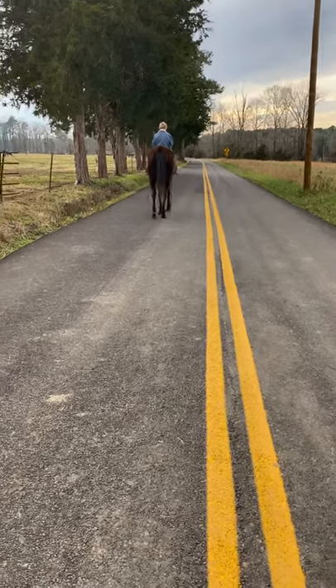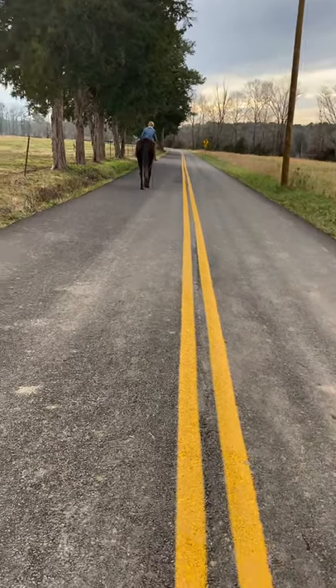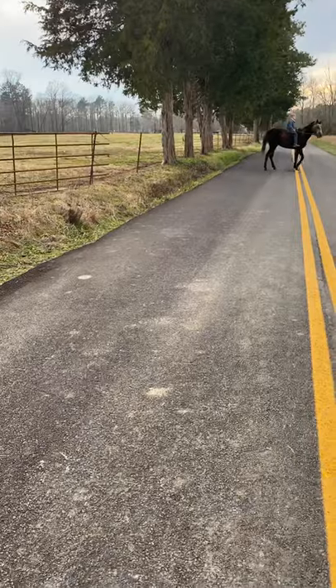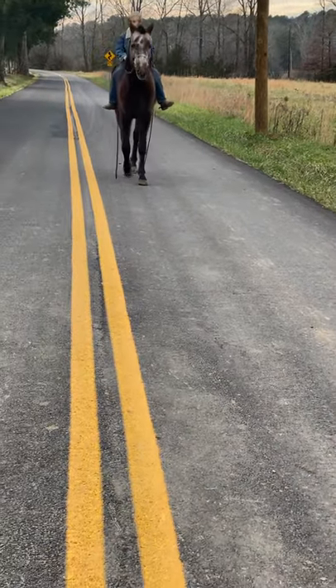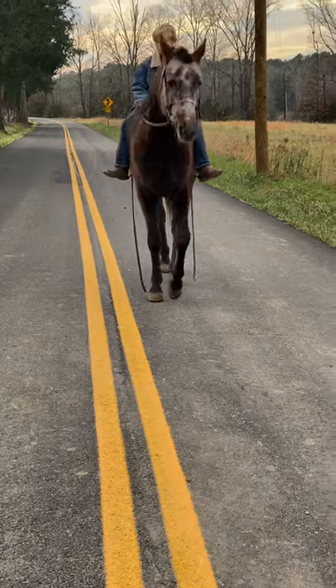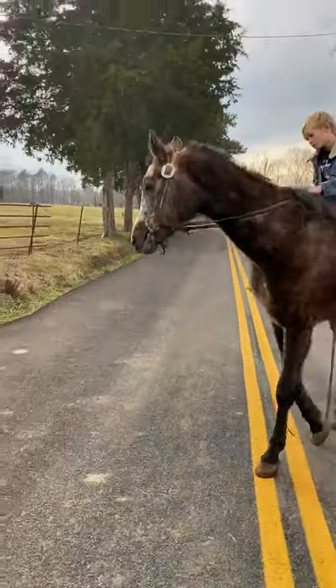All right, everybody, this is 2607. 2607 is an Arabian. This Arabian colt is standing like 14'3", pushing 15 hands really hard — he's one of the bigger Arabians. He's got a lot of bone, a really good foot, good eyes, but a super cute little dude.